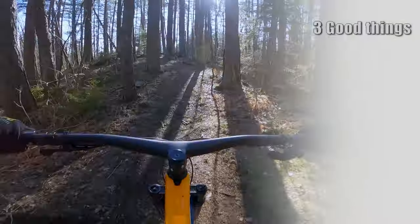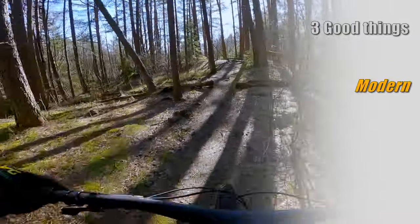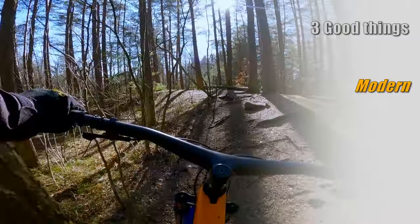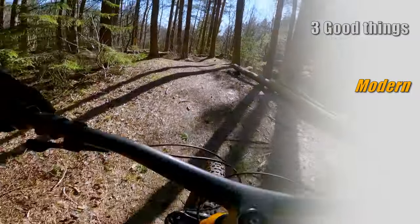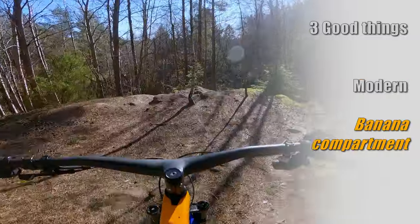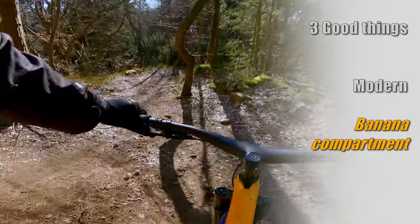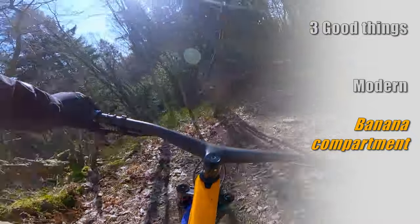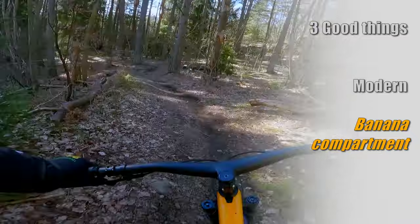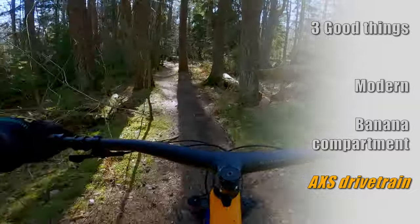Here are three good things with the Trek Top Fuel. First: this is a bike that follows the winning concept of great geometry and snappy suspension — a recipe for loads of fun in almost any terrain. Second: this useful storage compartment that doubles as a bottle holder — all bikes should have something like this. Third: the AXS drivetrain cleans up the cockpit and makes for flawless shifts every time.